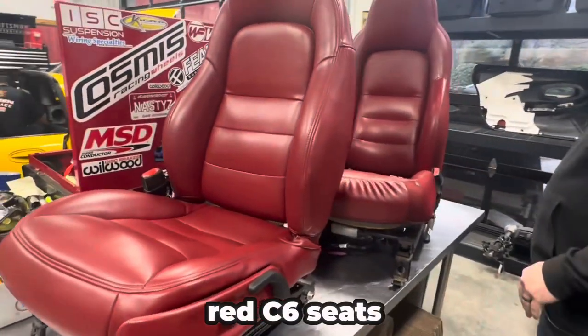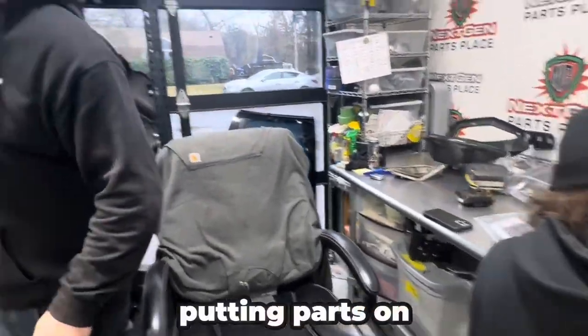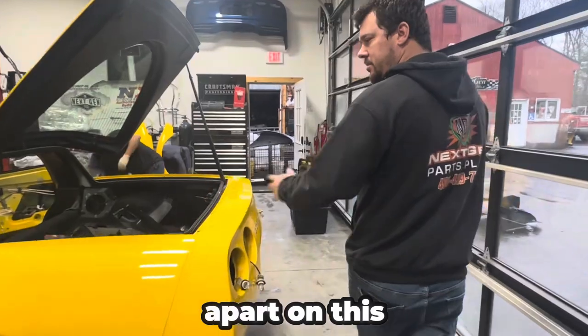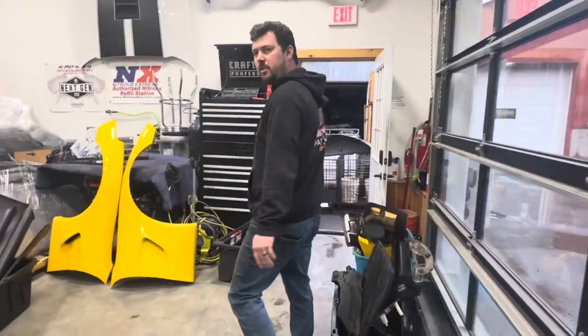Right here we got some nice red C6 seats. This is our inventory department — putting parts on the website. We're just pulling apart a nice Millennium Yellow C5 Corvette, which will actually be on the website soon.